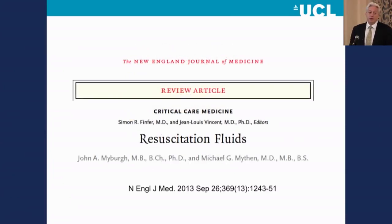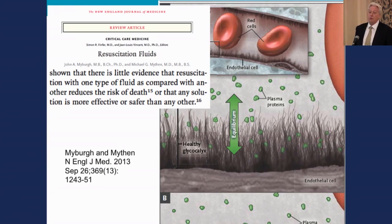In a review article that myself and John Myberg wrote, published in the New England Journal of Medicine, despite decades of research into the choice of fluid type, the evidence-based conclusion remains that there is little evidence that resuscitation with one type of fluid compared with another reduces the risk of death, or that any solution is more effective or safer than any other. So anyone who has very strong beliefs that fluid A, B, C, D, or E is the right evidence-based fluid to use during surgery is referring to an evidence base we couldn't find in any guideline or in the New England Journal of Medicine. The really important thing is timing and dosage.